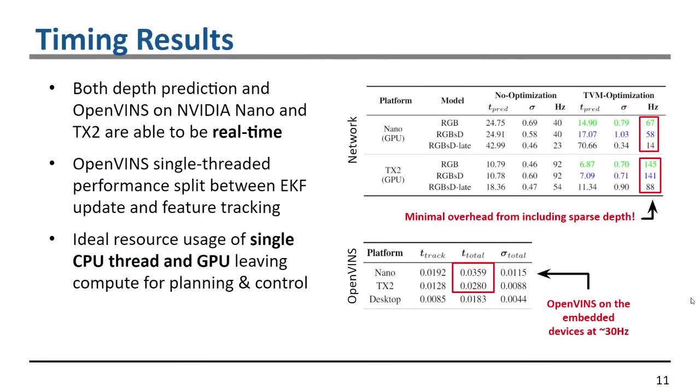Looking at the timing results, both depth prediction and OpenVINS on embedded devices are able to run in real-time. The network predicts at very high frequency on the GPU. The late fusion model does have a significant performance penalty, but this is a trade-off the end user can choose between accuracy and low latency. Importantly, including the sparse depth has very minimal performance impact compared to RGB-only, so if sparse depth is available, it should definitely be included for improved accuracy.